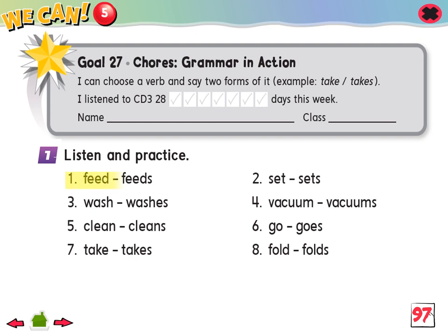1. Feed. Feeds. 2. Set. Sets. 3. Wash. Washes. 4. Vacuum. Vacuums. 5. Clean. Cleans. 6. Go. Goes. 7. Take. Takes. 8. Fold. Folds.